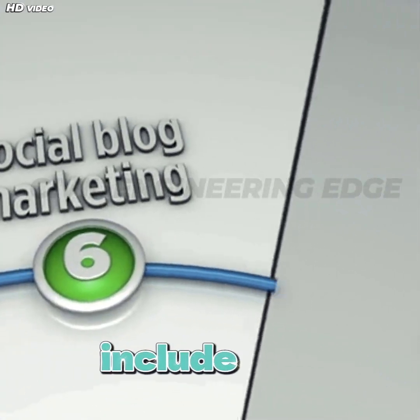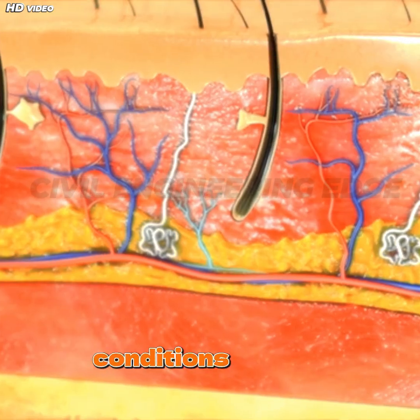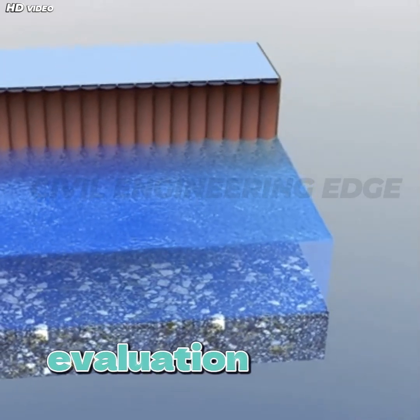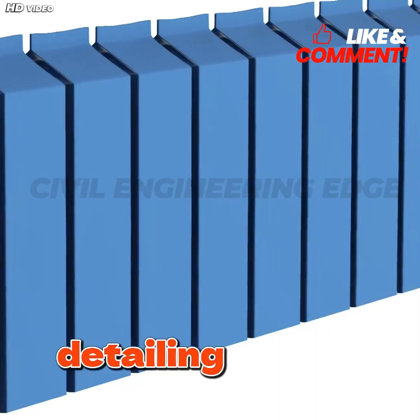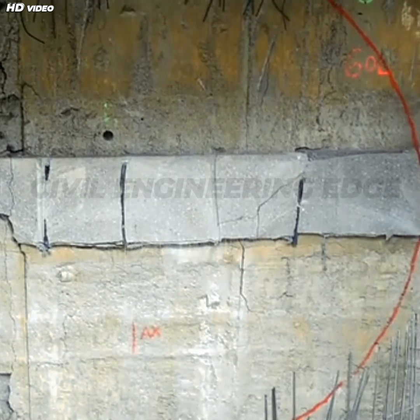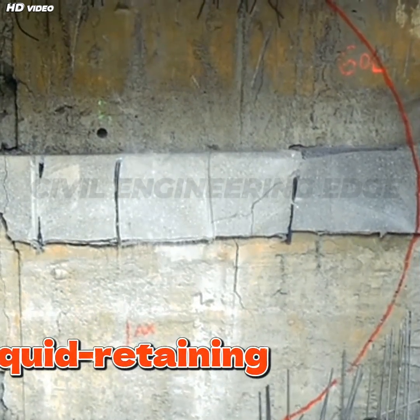Key design considerations include: 1. Lateral earth pressure — active, passive, and at-rest conditions must be analyzed. 2. Hydrostatic forces — uplift, seepage, and pore water pressure need accurate evaluation. 3. Bending and shear resistance. 4. Reinforcement detailing per IS 456:2000 is critical. 5. Durability and crack control — use dense concrete and apply IS 3374 for liquid retaining walls.